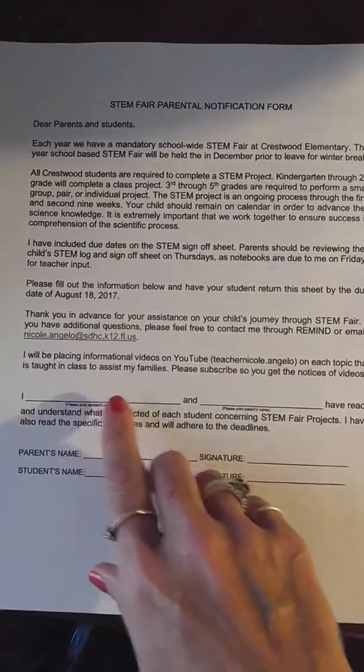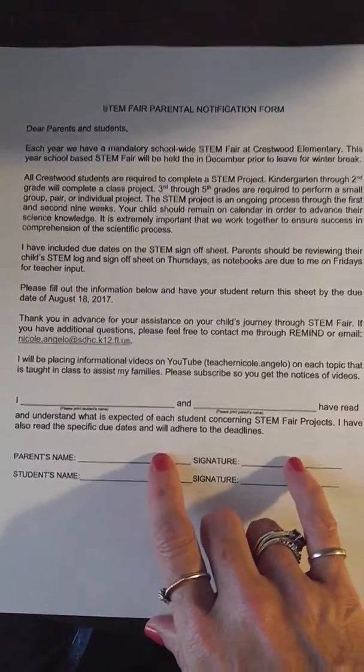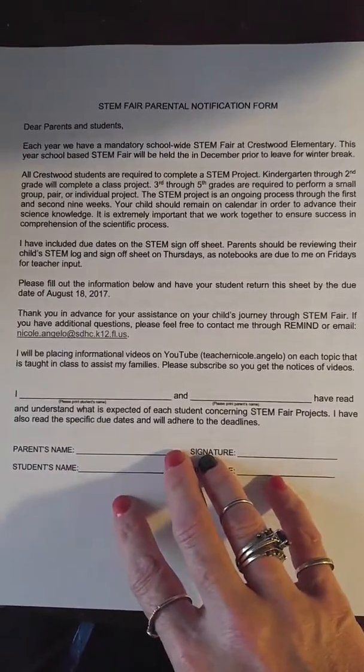I need your child to print their name, you print your name, and provide a parent signature, just so that you acknowledge that you understand the STEM fair process.